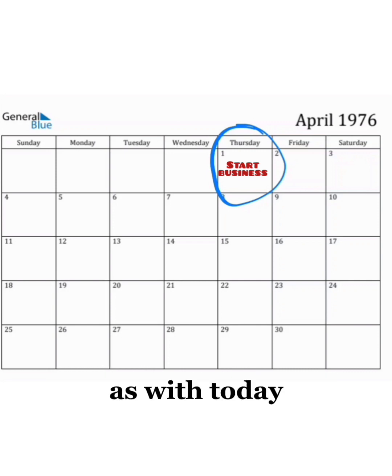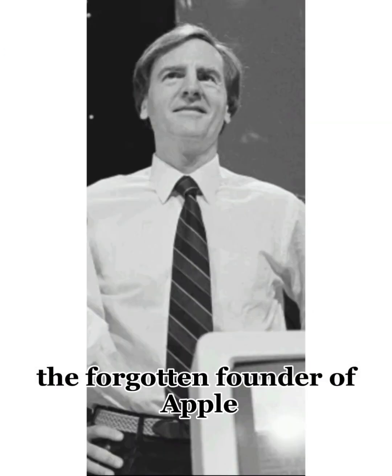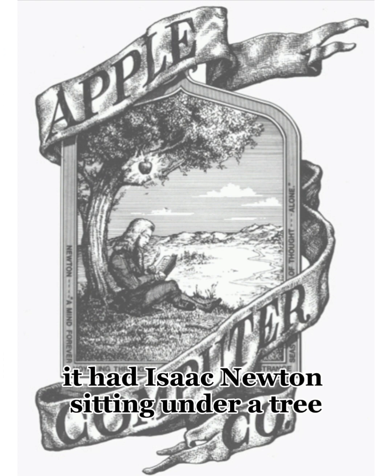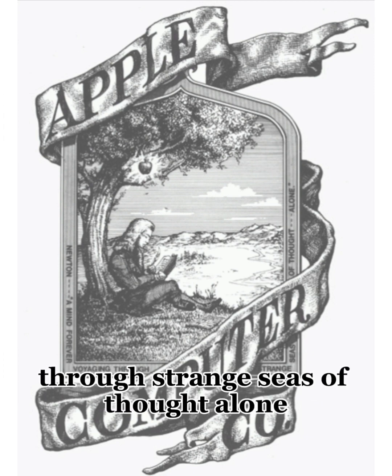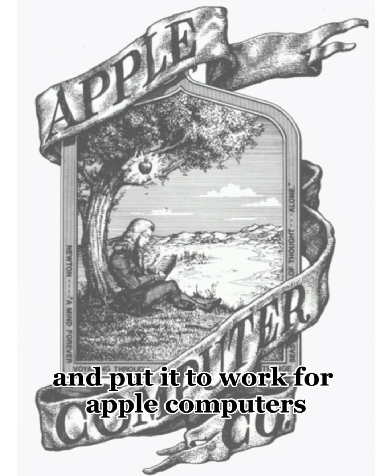As with today, a company needs a catchy logo. The forgotten founder of Apple, Ronald Wayne, sketched this logo. It had Isaac Newton sitting under a tree with an apple hanging over his head. Around the picture read, 'A mind forever voyaging through strange seas of thought alone.' This quote was written 126 years before they borrowed it and put it to work for Apple Computers.